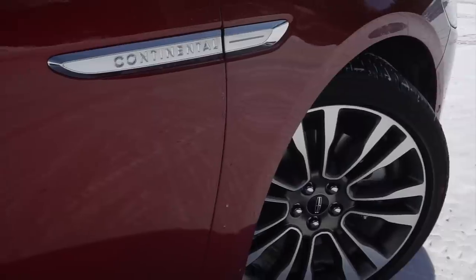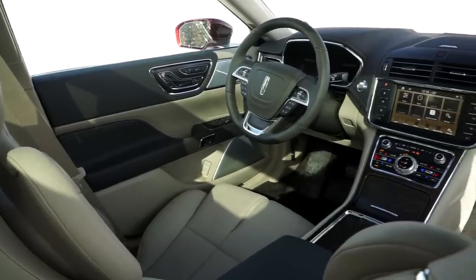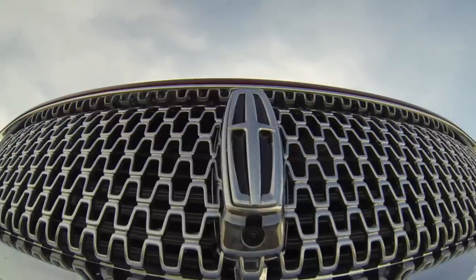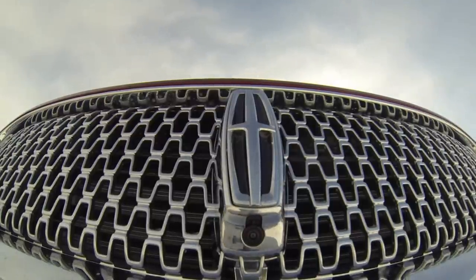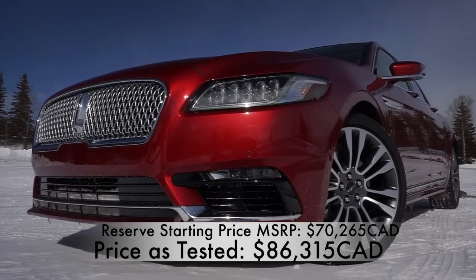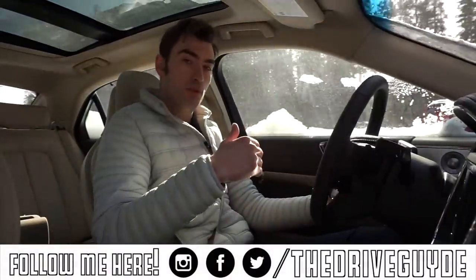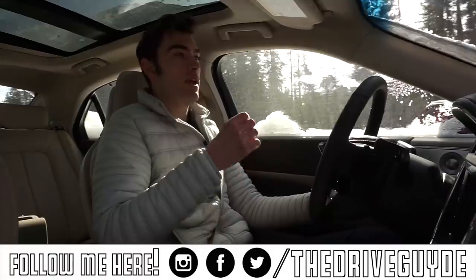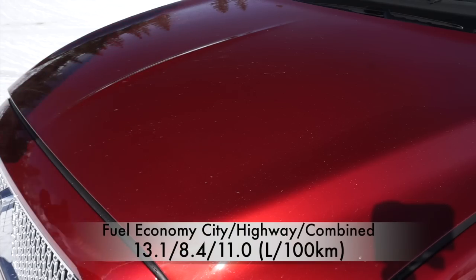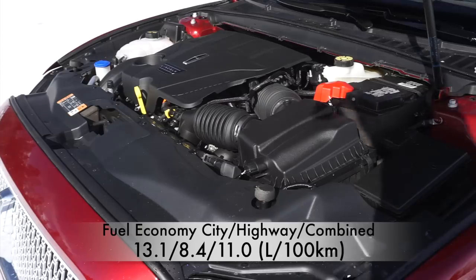In Canada, the Lincoln Continental is only available in all-wheel drive with two different engine choices: a 2.7-litre turbocharged V6, or the 3.0-litre twin-turbocharged V6 in the higher spec model I have here. There are two trims — Select and Reserve. The Select gets the 2.7-litre engine with 335 horsepower and 355 pound-feet of torque, while the larger V6 produces an even 400 horsepower and 400 pound-feet of torque.